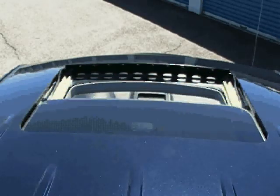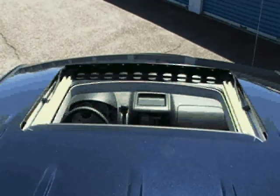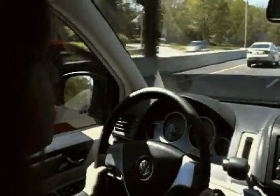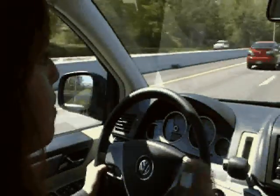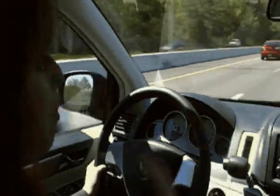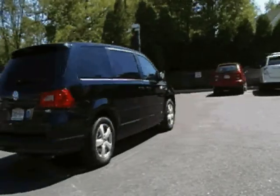The handles are also motion-activated. So if you open a handle, the door opens by itself. Just adding on to the convenience aspect of the Routon, it's very easy to have your children in and out very quickly and easily.